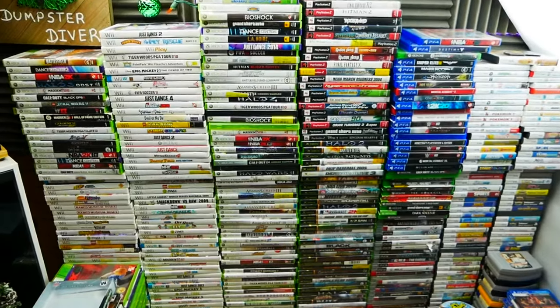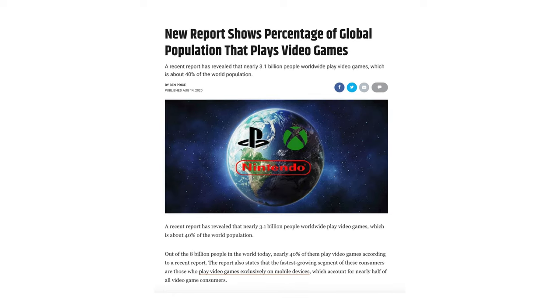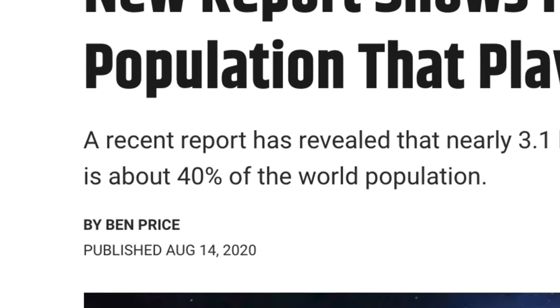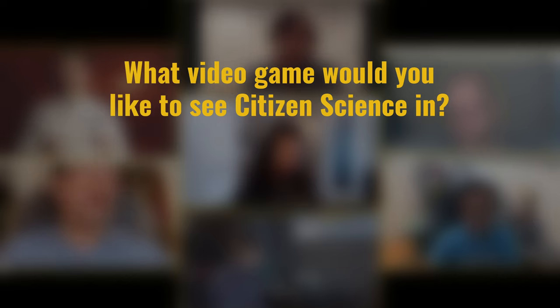And that's just for Borderlands 3 — one video game in a sea of games. In fact, it's estimated that over 40% of the world's population plays video games on some level. That's 3.1 billion people that would have to change nothing about their daily lives to change the world, so long as these citizen science pioneers sneak themselves further into the video game world. What video game would you want to see citizen science incorporated into?